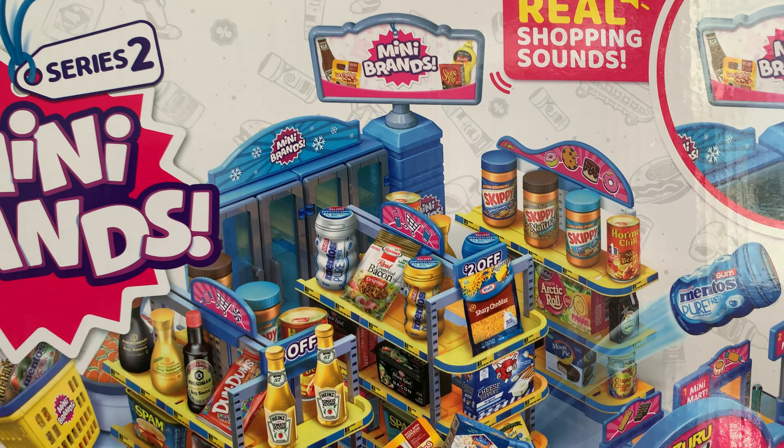Each of the twins got a cute pink Radio Flyer scooter, great for trips to the park and running errands with mom. There is a love of books in my household, and the Anatomicum is absolutely gorgeous. I will be adding two more from this collection this holiday season.